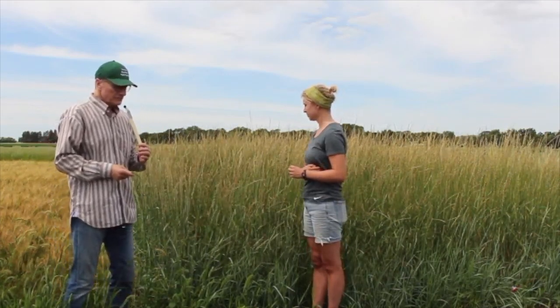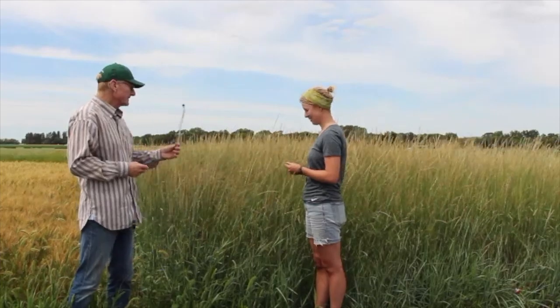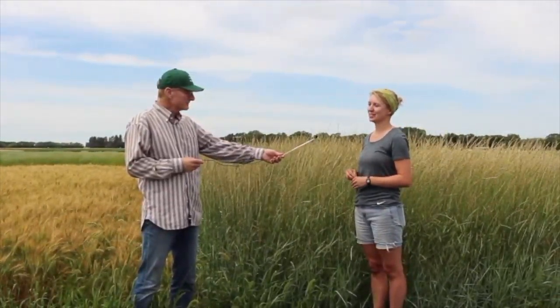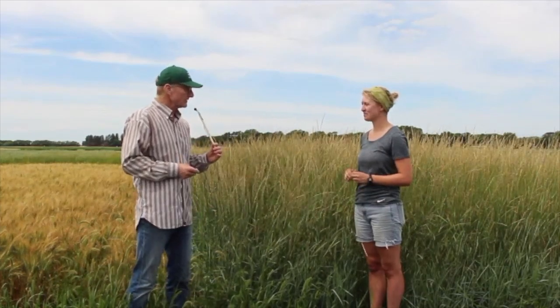So this is kernza — what we now call perennial wheat. When will it be harvested? Probably in the next couple of weeks.